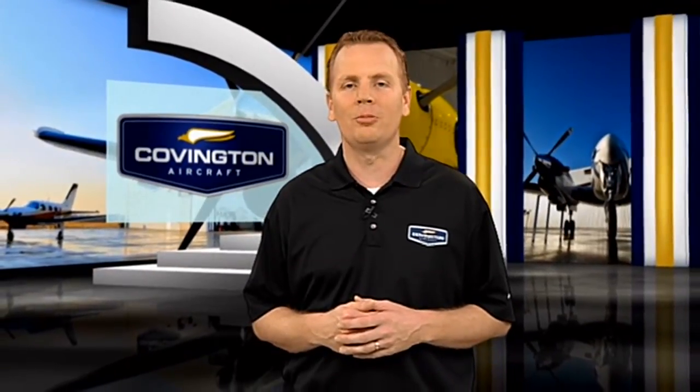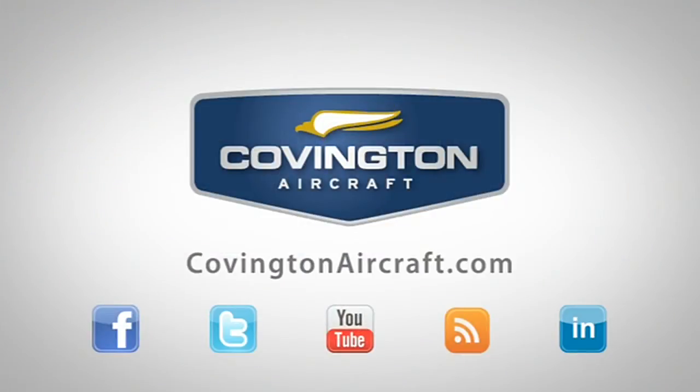For more information on turbine conversions, visit CovingtonAircraft.com. You can also connect with us on Facebook and Twitter.